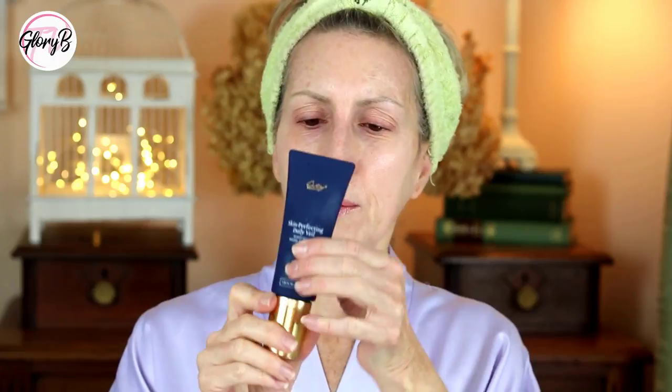It's early morning and my skin is clean. I have on my vitamin C serum and another serum, and now I'm ready to put on my City Beauty Skin Perfecting Daily Veil. It comes in this tube, but it's actually a pump in the shape of a tube. You can see there's a little bit of tint in it, but not that much.